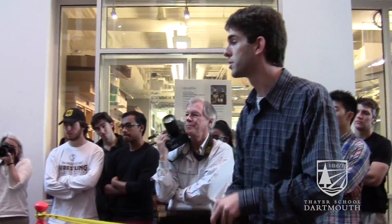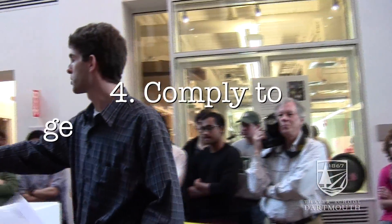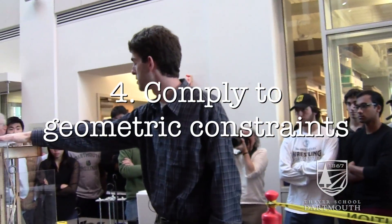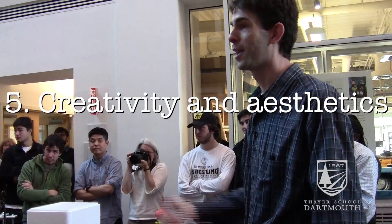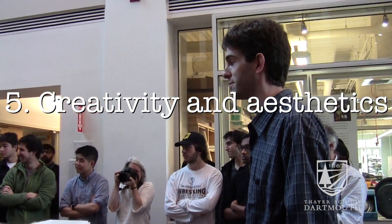And lastly, two things: they've got to comply to the geometric constraints — they cannot contact this obstacle. And lastly, the creativity and aesthetics of these structures are being judged by a panel of experts as I speak. So we're going to get this underway and we've got our first team loaded up here. Let's get going.